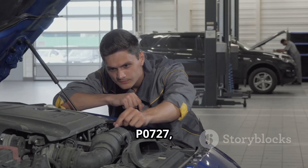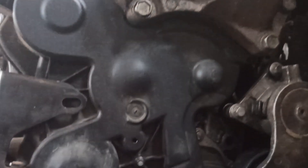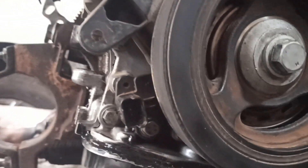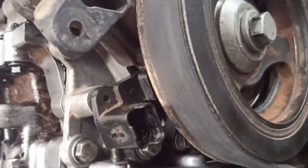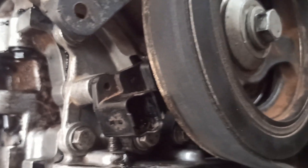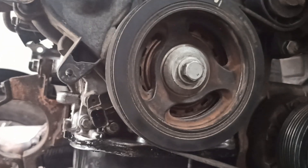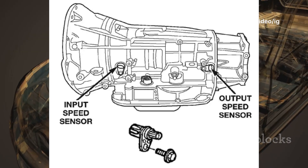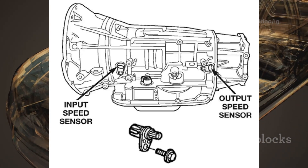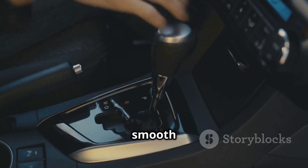To diagnose P0727, check these key components. Crankshaft position sensor, CKP sensor — location: near the crankshaft, typically at the lower front or rear of the engine, close to the harmonic balancer or flywheel. Function: measures engine RPM and sends data to the PCM. Transmission input speed sensor, ISS sensor — location: on the transmission near the input shaft or bell housing. Function: monitors transmission input speed for smooth gear shifting.